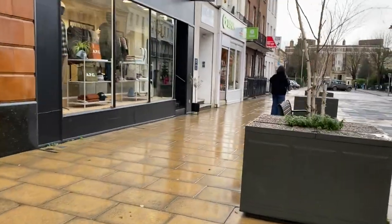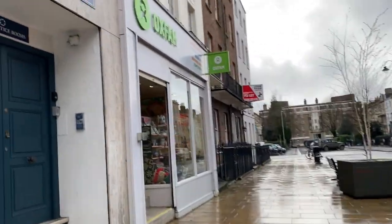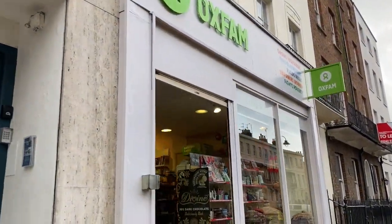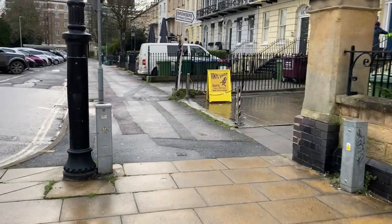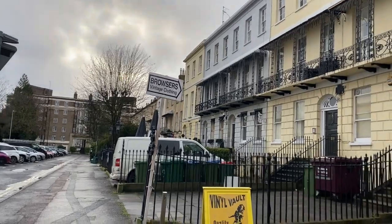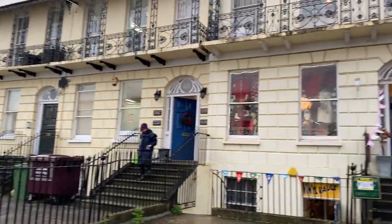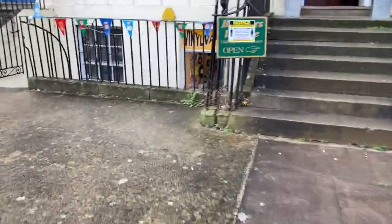My next stop was Oxfam, but I did get to walk past the Union Project, which is one of my boyfriend's favourite shops. It's not a charity shop but it's an independent clothes shop — it has brands like Stussy, Parley, and Carhartt, so he likes going in there. I didn't end up going into Oxfam because it turned out to only be a book and DVD store rather than clothes and furniture as well. So then I headed over to Browsers, which is the vintage store in town.